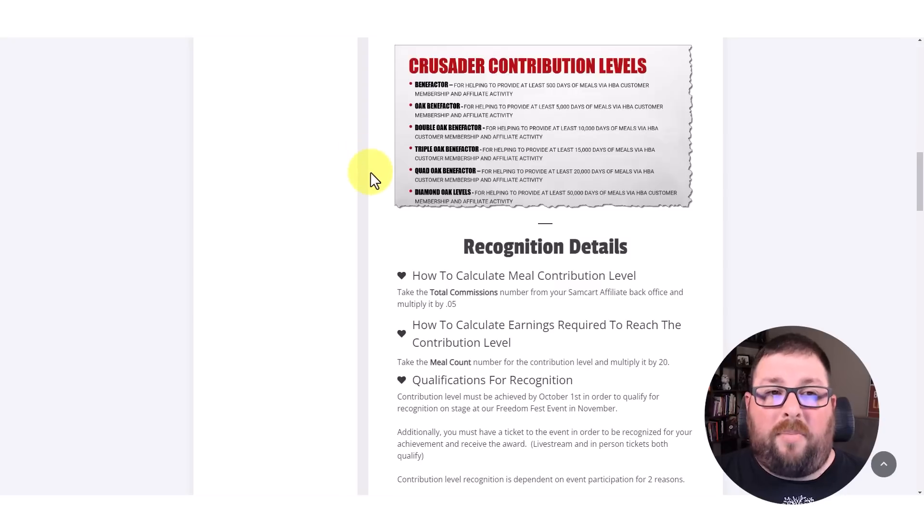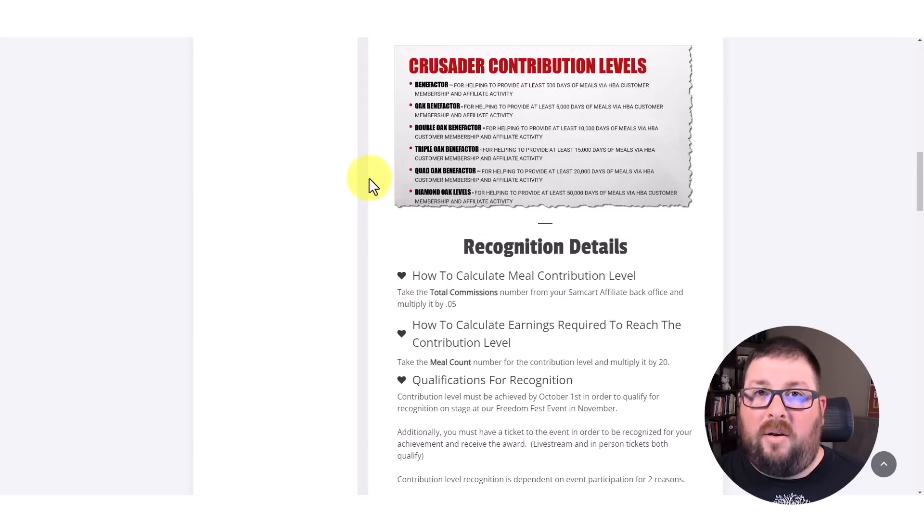I don't even know of any other company period that does stuff like this — just as an event, not as a formal volunteer opportunity, but just an event for people to get together and do something good for other people. All of their contribution levels are based on how many days of meals are provided. You can see in the affiliate back office: take the total commissions, multiply by 0.05, or take the number of meals and multiply by 20 — that's the dollar amount to reach that level. But the dollar amount isn't what's important; what's important is making a difference.